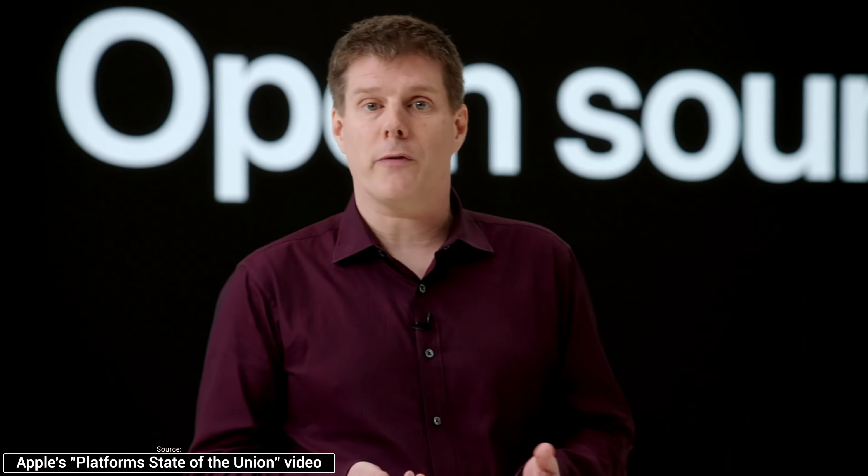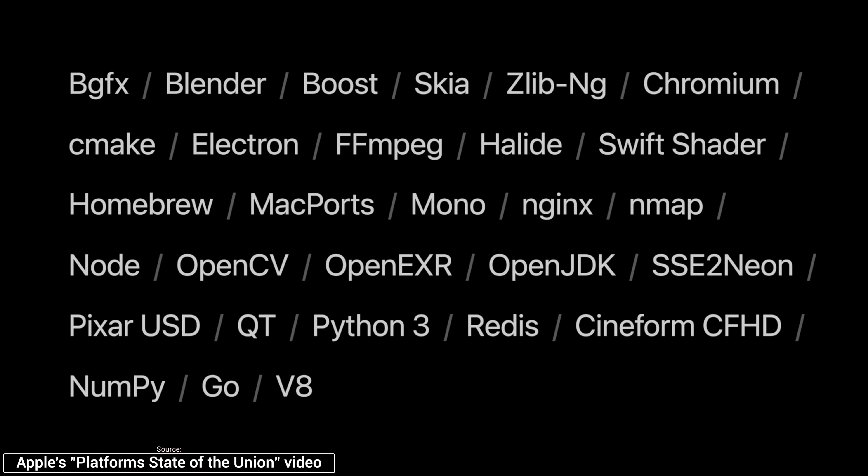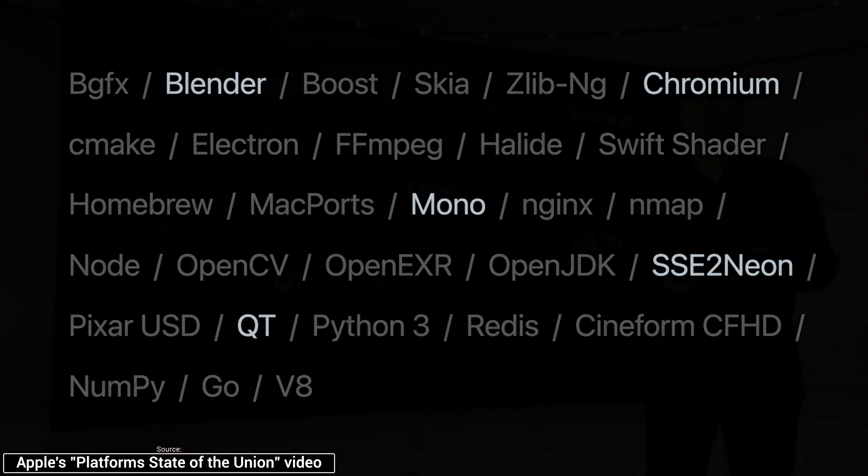We're also passionate about making sure that open source projects thrive on the Mac, especially those that benefit the larger software developer community and can help accelerate the porting of other software packages. So we've already done the initial work for some of the more widely used open source projects to help the community get started, and we'll be publishing patches in the next few days.